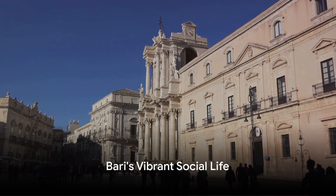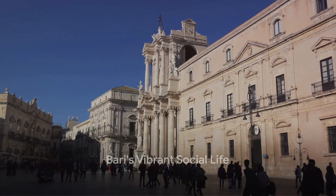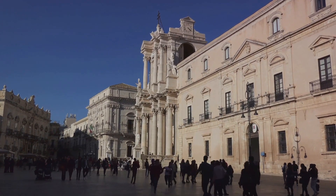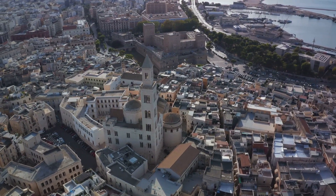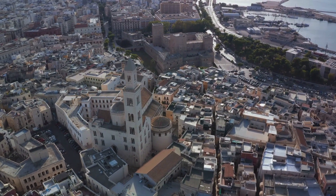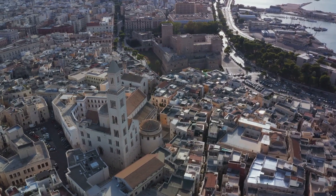Experience the heart of Bari's social life at Piazza del Ferrarese and Piazza Mercantile. These adjacent squares, surrounded by historic buildings and bustling bars and restaurants, are excellent spots to soak in the city's lively atmosphere.